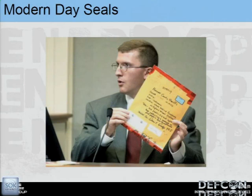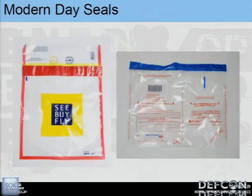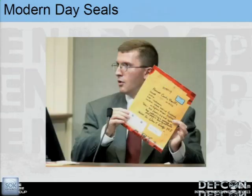We also use these to seal evidence bags, similar to the plastic bag shown here. There's a lot of evidence bags that look similar — this is just a manila folder with evidence tape over the edges, but we use these pretty heavily for that kind of stuff.